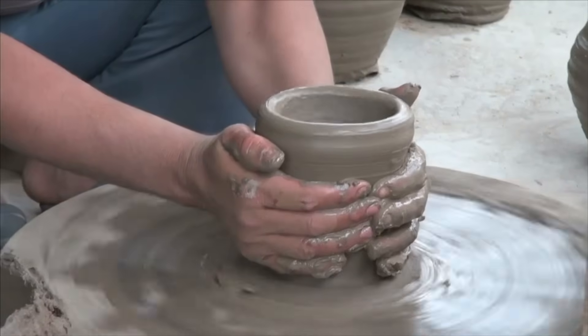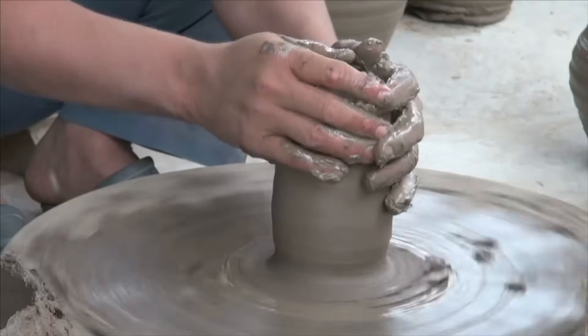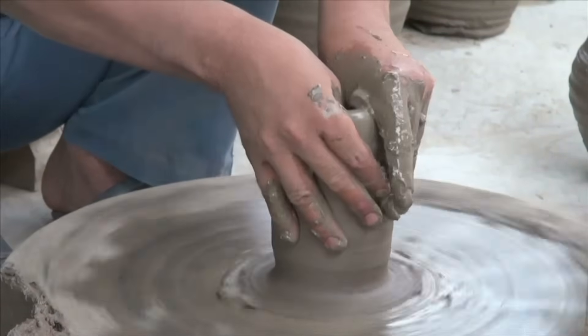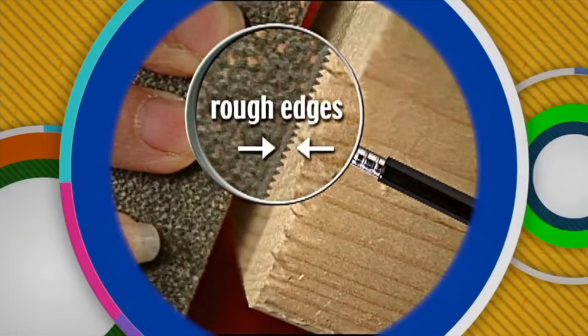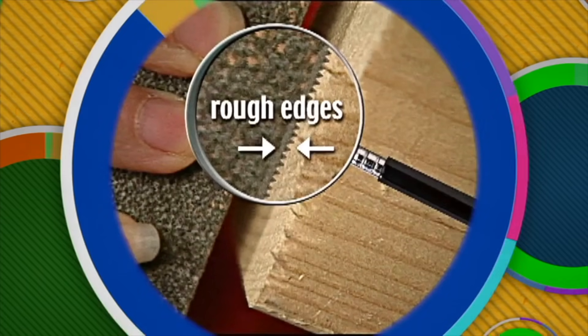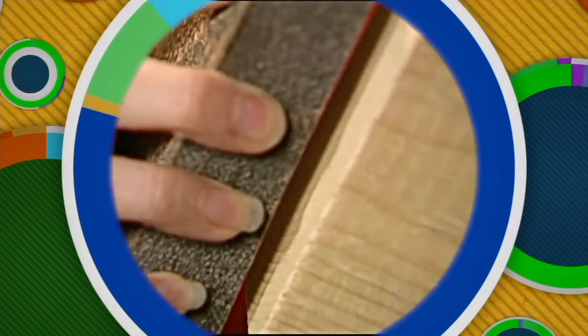Forces give every object its shape. You can alter an object's shape by exerting force on that object. For instance, this clay — force being applied changes the clay's shape. Here is another example of how force can change the shape of an object. The surface of this wood block has a rough and bumpy shape, but if a piece of sandpaper is rubbed against the wood, it will change the shape by making the surface smooth.